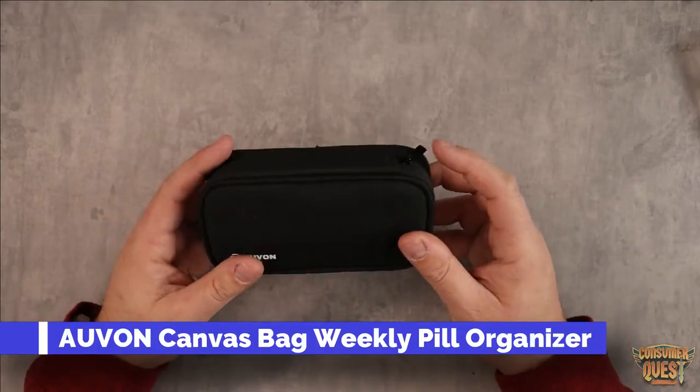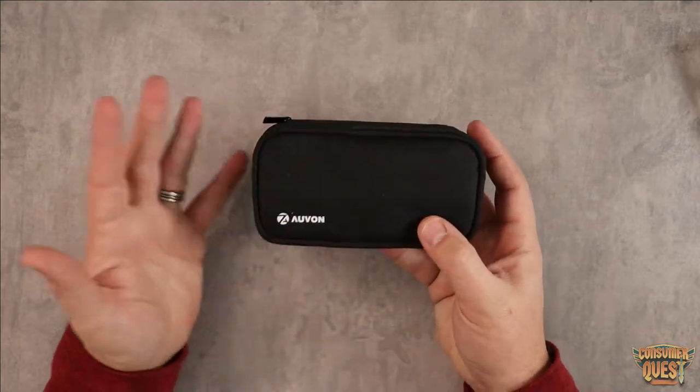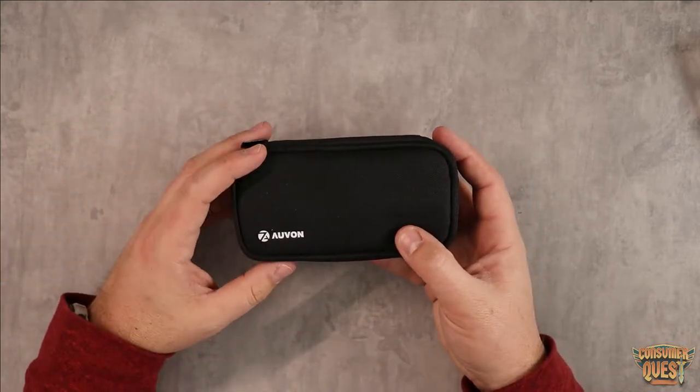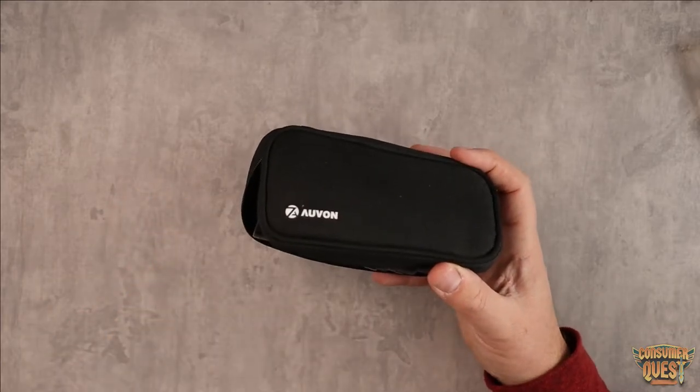What is going on guys? Today I want to show you this pill organizer set. This is a product made by a company called Avon. I use a lot of Avon products and they make really, really good stuff — this product is no different.